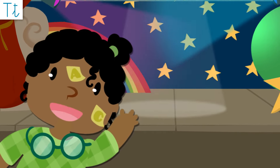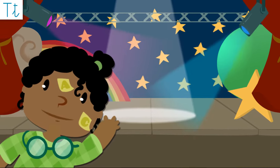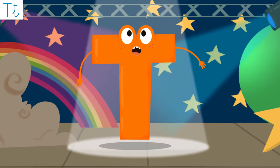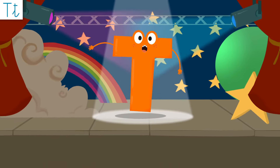Hi friends! Let's put our hands together to welcome letter T! T! That's me! Today it's time to learn about me! Let's train those ears to my sound!